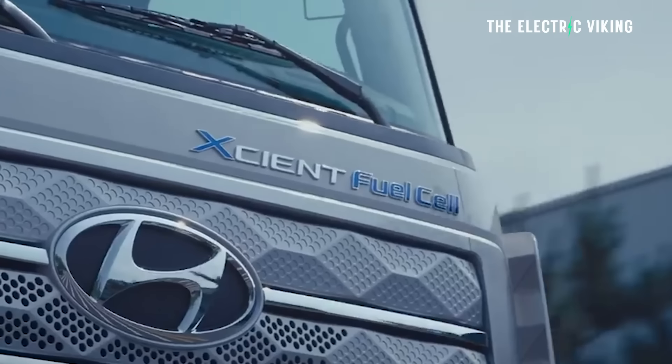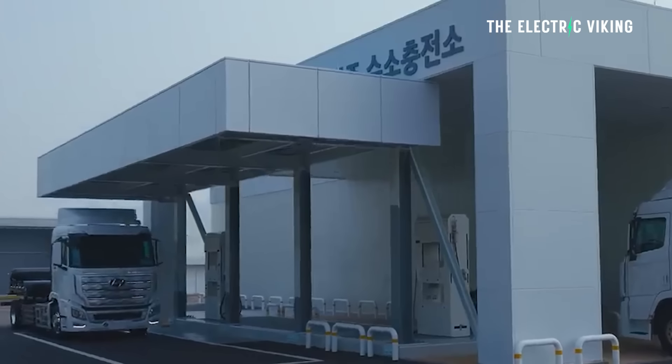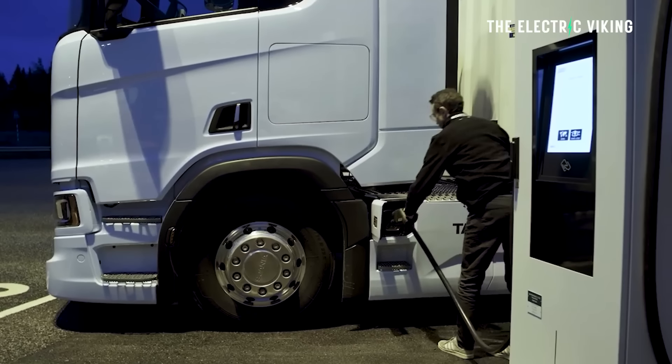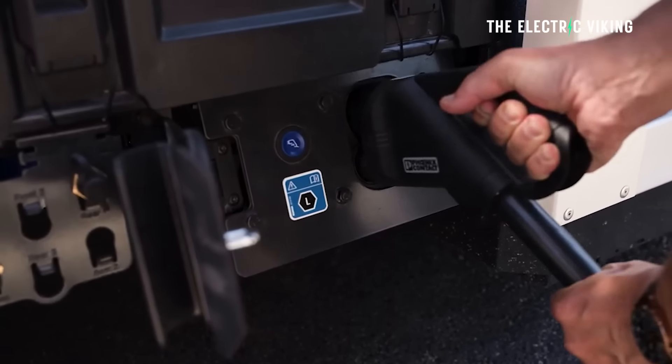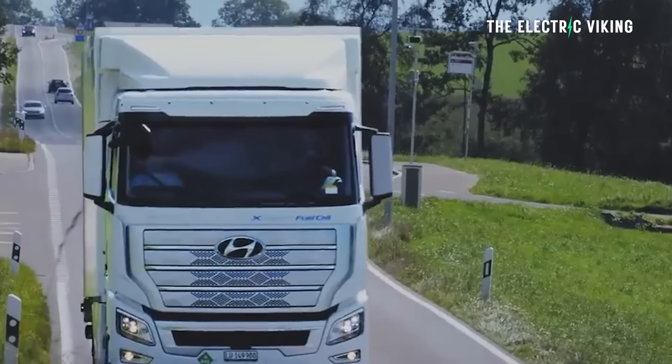Hyundai have just invested hundreds and hundreds of millions of dollars into their hydrogen trucking fleet that has been deployed in California. But at the same time, seeing fast charging that can charge trucks incredibly quickly is kind of making these hydrogen trucks maybe a little bit obsolete.